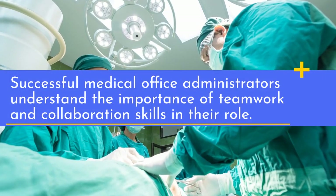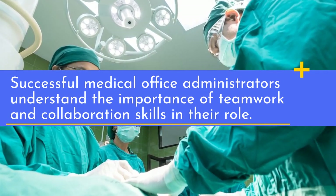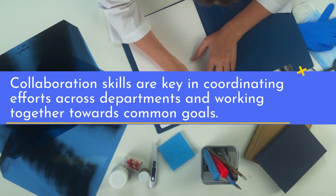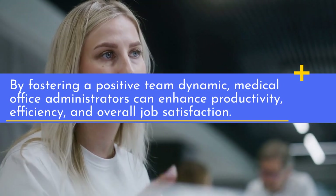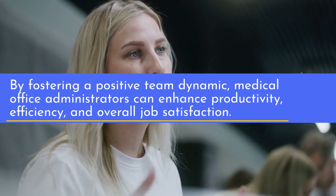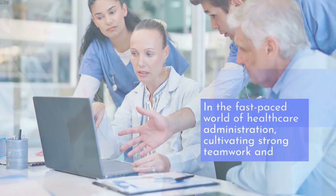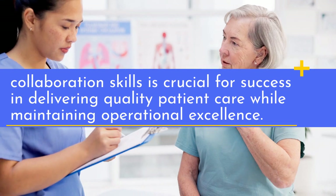Successful medical office administrators understand the importance of teamwork and collaboration skills in their role. Collaboration skills are key in coordinating efforts across departments and working together towards common goals. By fostering a positive team dynamic, medical office administrators can enhance productivity, efficiency, and overall job satisfaction. In the fast-paced world of healthcare administration, cultivating strong teamwork and collaboration skills is crucial for success in delivering quality patient care while maintaining operational excellence.